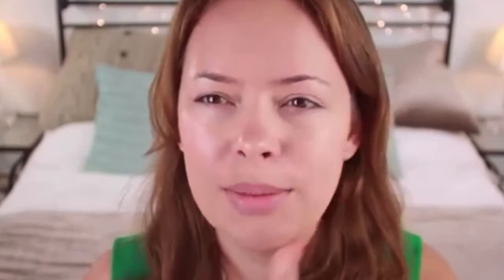I want to suggest the Rimmel Wake Me Up foundation if this one is not in your budget, because this YSL one is about £29 and the Rimmel is about £6.99, and they have a really similar finish. You may have seen me use the Rimmel Wake Me Up in lots of my videos — I would definitely say they're really comparable. So now you have a luxury and a budget option for foundation for this look.